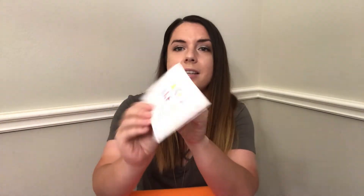So let's dive in. The card says: 'Take a break — airplane mode your phone, put up a mental do-not-disturb, it's time to re-energize. Whether it's a living room dance party or a bold lipstick, take a break from the ordinary, let loose and go with the flow.' It just gives tips on how to chill out and do some self-care. They've definitely gotten away from doing the personalized cards with your products on them.